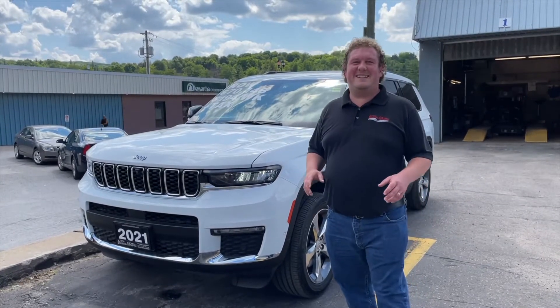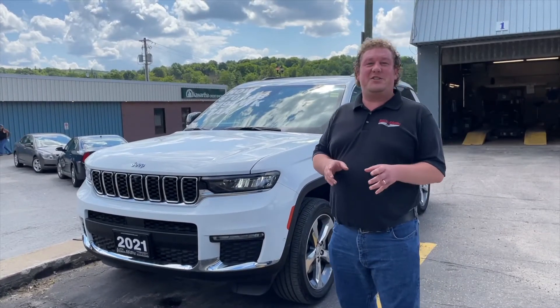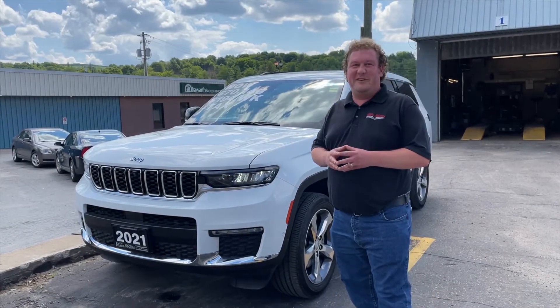Chris here from Vance Motors. We're very excited to introduce to you the all-new 2021 Grand Cherokee L. It's the total package — refined, capable, and technologically advanced while being sleek and luxurious. Let's take a look at some of the impressive features.